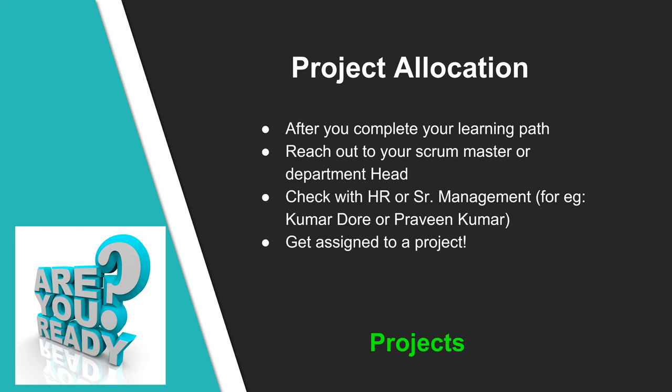After you complete your learning path, reach out to your scrum master or department head and let them know. In parallel, check with HR or senior management like KD or Praveen. The key goal is to get assigned to a project. Check on various projects going on and which ones require the skills you have picked. In case you are interested in specific domains like manufacturing, healthcare, or finance, make a request, though this may not be guaranteed as it depends on project needs and current stage.